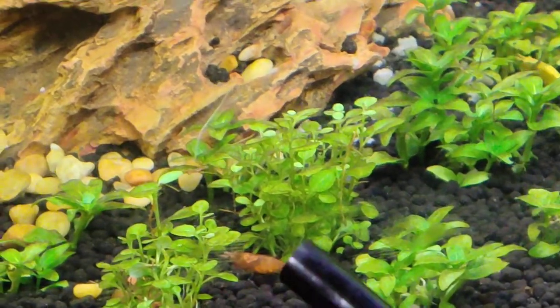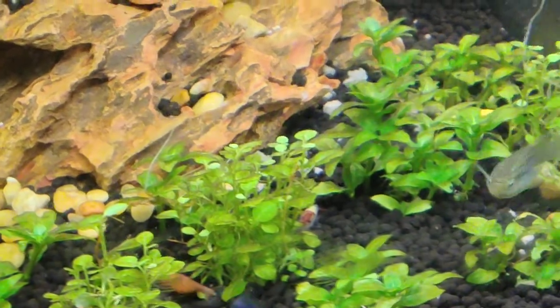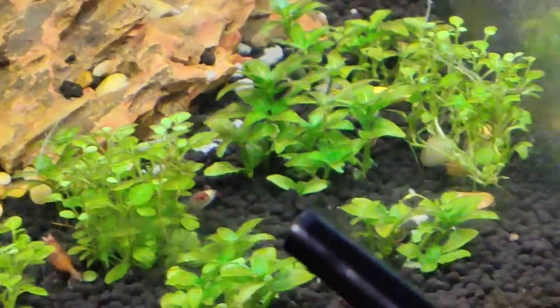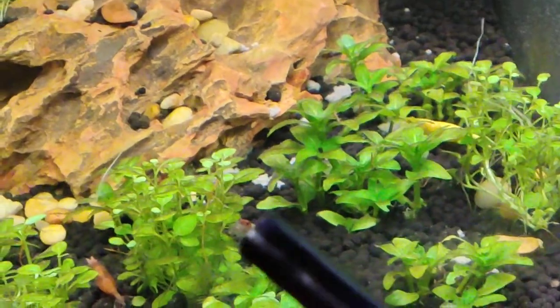She is pregnant — see all those little spheres? That means she is getting ready. I did see a molt here, so those are ready to go. Now, this red and clear one right here, that's called a Red Rilli.